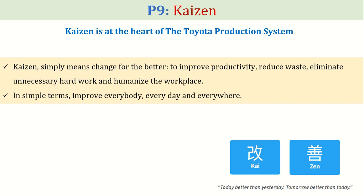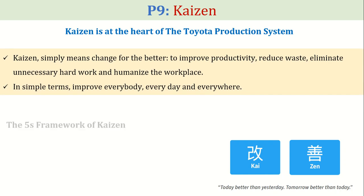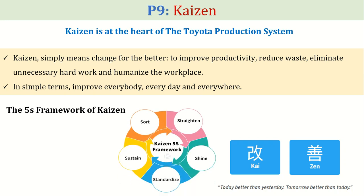The 5S framework of Kaizen is very famous and aims to create a clean, organized, and efficient work environment by eliminating clutter, organizing items, maintaining cleanliness, establishing standards, and sustaining these practices for continuous improvement. The 5S methodology focuses on five principles: Sort, Set in Order, Shine, Standardize, and Sustain.